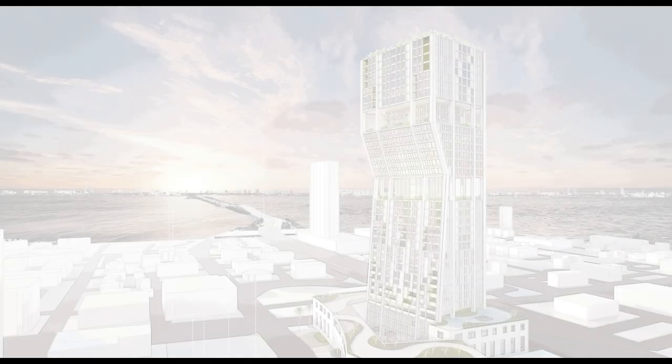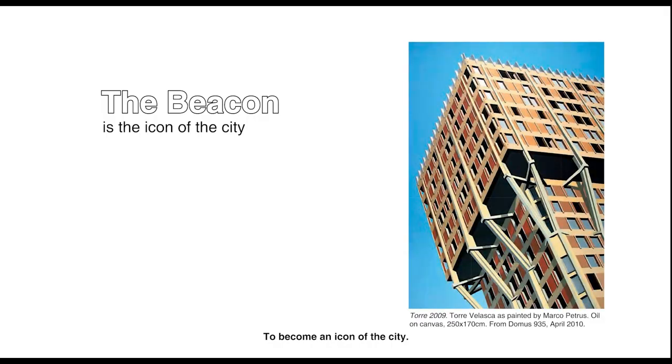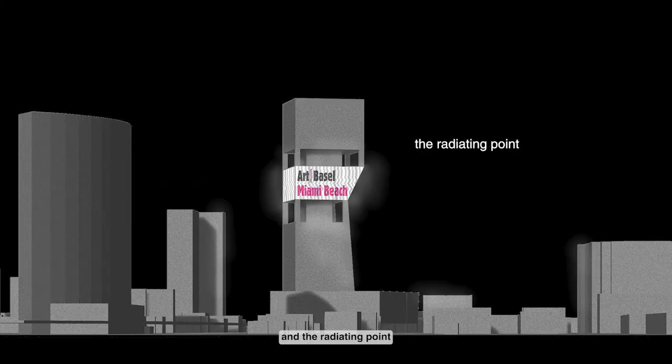Artists create art from life. We levitate life with art. Les Aminada — the Beacon. To become an icon of the city, the Beacon is both the destination and the radiating point.